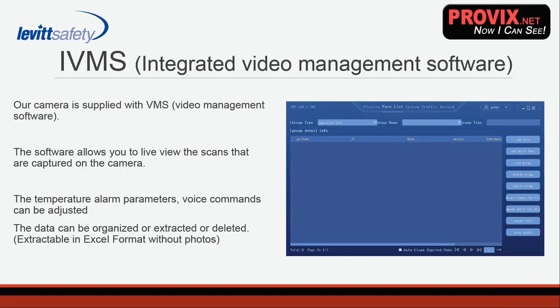The camera is supplied with integrated video management software. This allows you to live-view the scans captured on the camera. This is where you adjust alarm parameters — preset to 37.3 degrees Celsius, but editable to 37 or 38 degrees. This is also where you edit voice commands and extract any of the data. When scans are being captured, you can choose to delete them, or you can extract them in an Excel format without the photos — it's the data management side and where you adjust any camera settings.